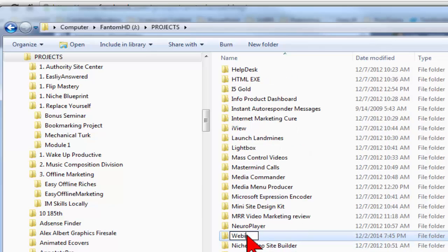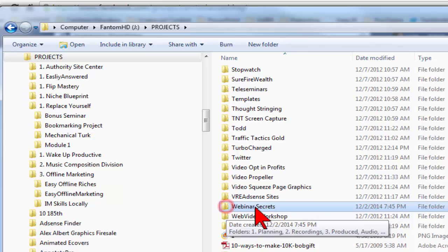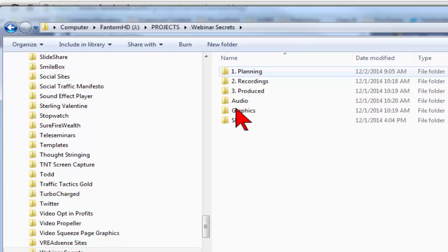Then all I have to do is rename the top folder — something like 'Webinar Secrets' or whatever project I happen to be working on. Now I have a top-level folder with the project name, and inside of that I have all the subfolders that I need.